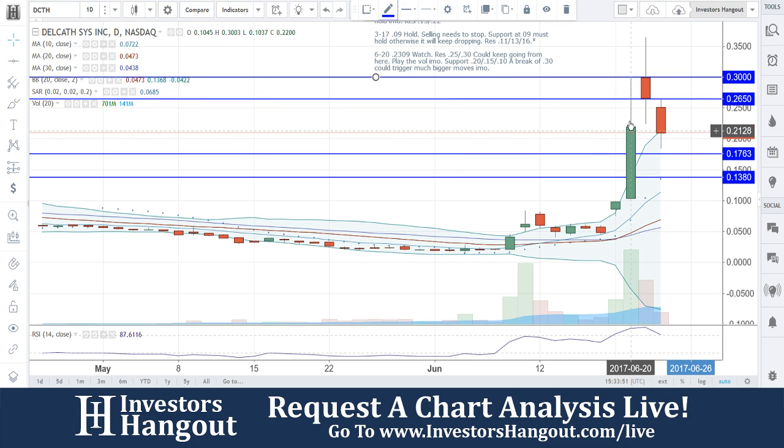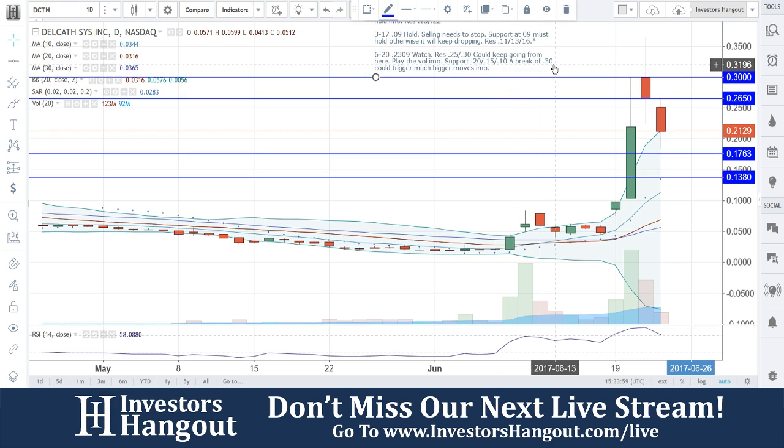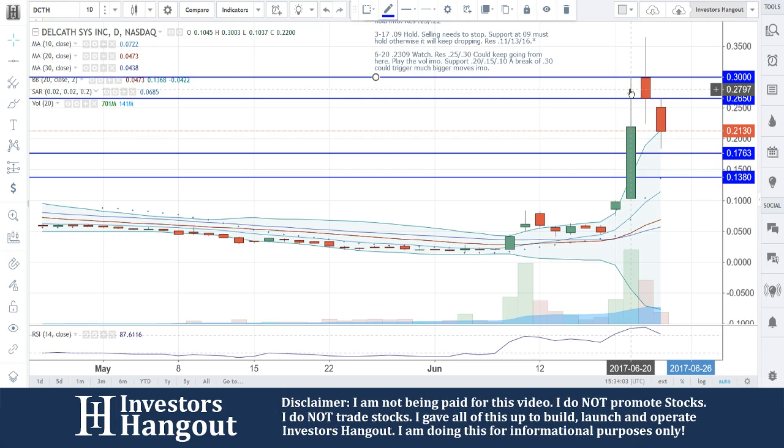The next day you guys kept going all the way up and broke through that resistance at 30. Look what happened after it broke there — you guys made an even bigger move all the way up to the high of 36 cents, right through there. If you want to talk about going from 30 to 36 cents, I think that was a pretty decent move.